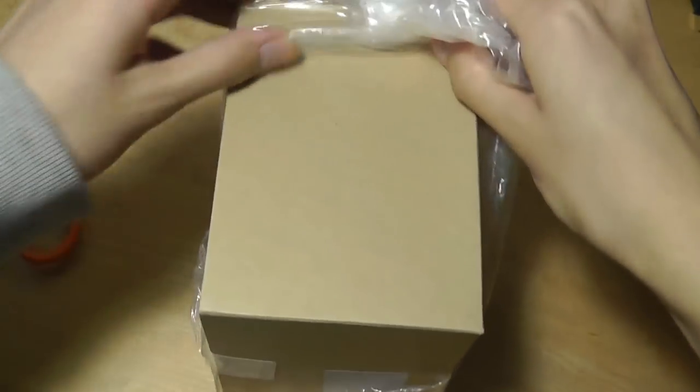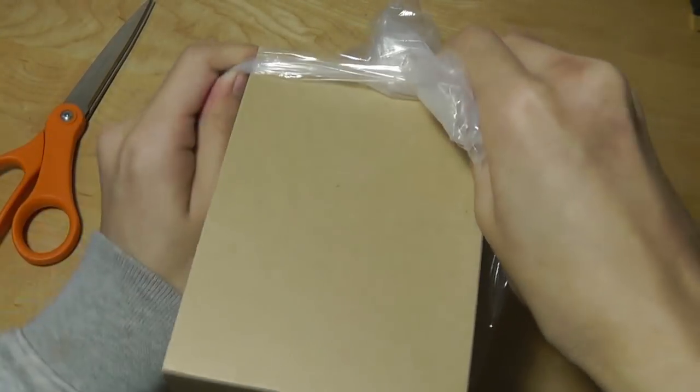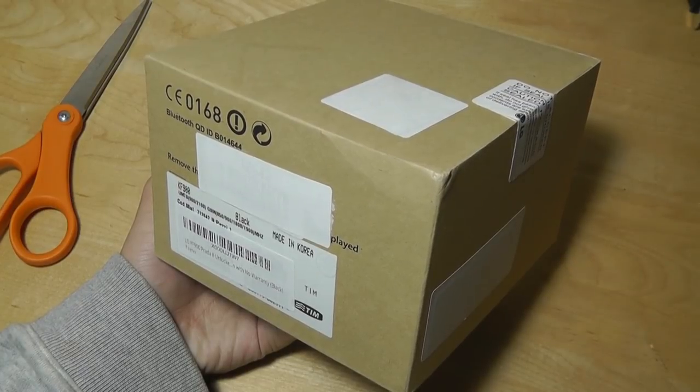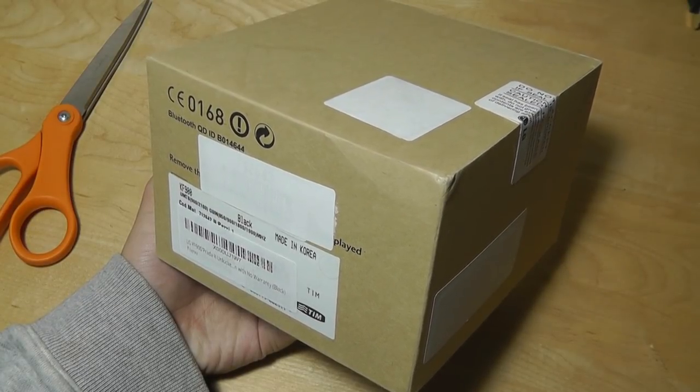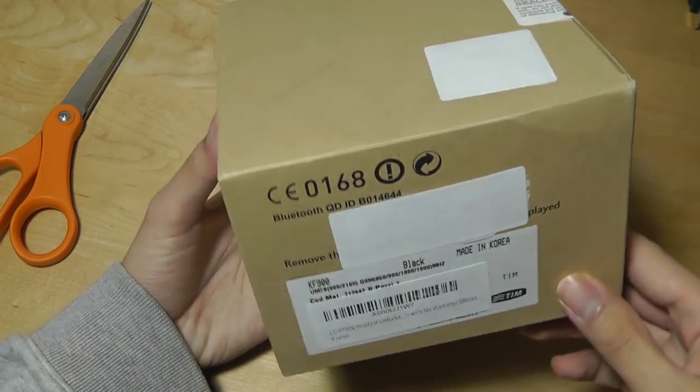Anything branded by Prada or Armani is going to be expensive, and the original price for this phone was around $900, when even premium devices like the first Apple iPhone often only sold for $600 or $700. So this was definitely more expensive.